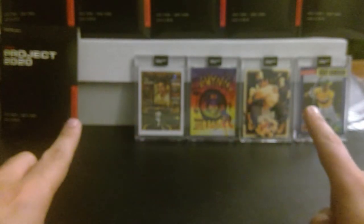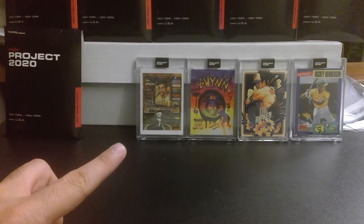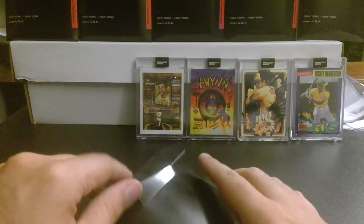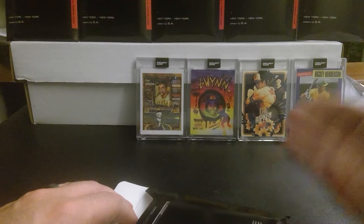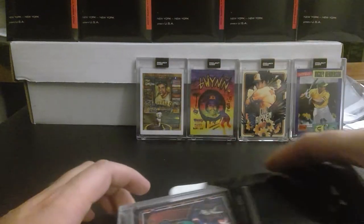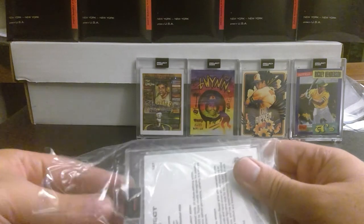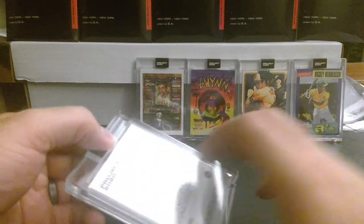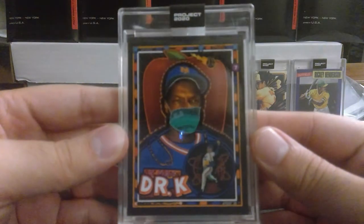I like having the cards out like this. I'm not sure how people are displaying their Project 2020 — are you guys putting them on a shelf, making space on a wall in your room or office? How are you going about making sure you don't just put these away in boxes like we do with common cards? Because these are anything but common.